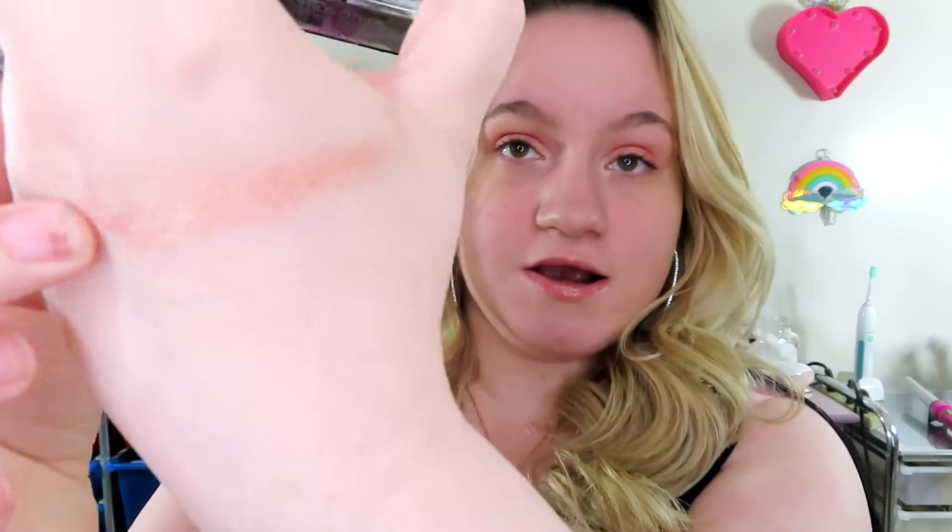I'm going to do a swatch review on my face and on my hands as well. The first one I'll talk about is Precious Petals — this is like a peachy rose gold color, and that's what it looks like on my finger. Here is Blossom Glow, which is a really really light pink. These are really soft and you get a lot of product.